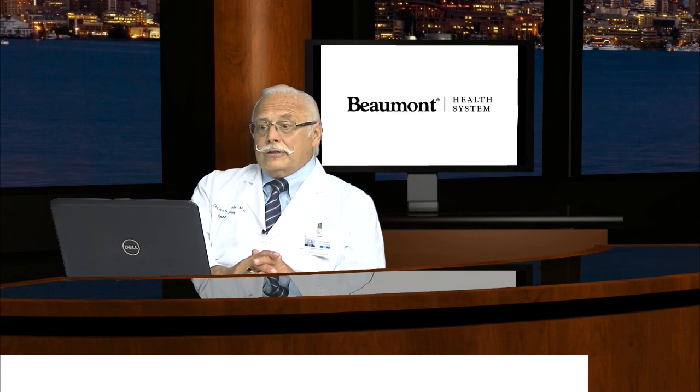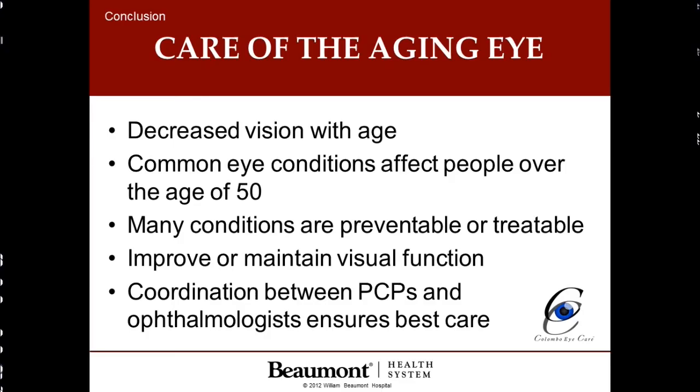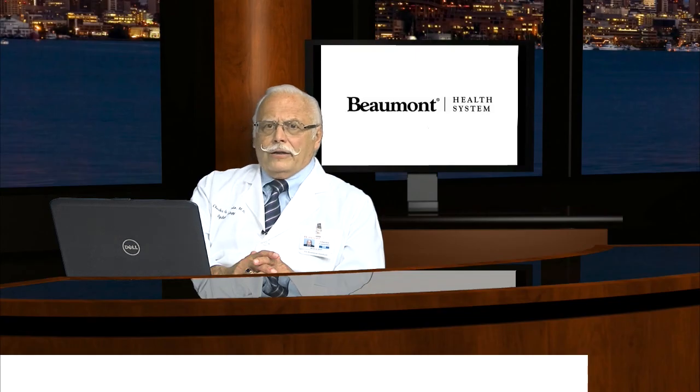In conclusion, we are now aware that with age, vision can be decreased. We discussed the common eye conditions beyond age 50. Many of these conditions are preventable and treatable with regular eye care. Our goal is to improve and maintain visual function, and the best way to achieve that is good coordination between primary care physicians and ophthalmology. Thank you very much.